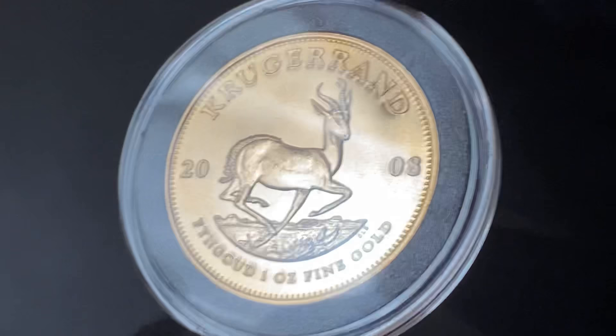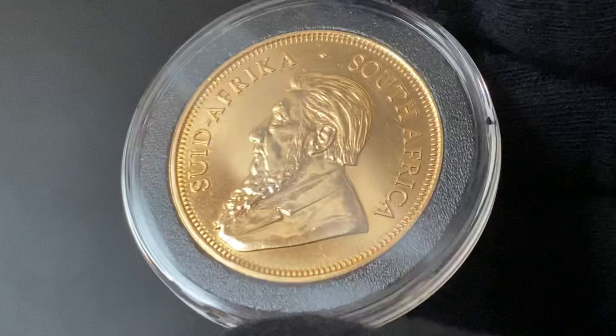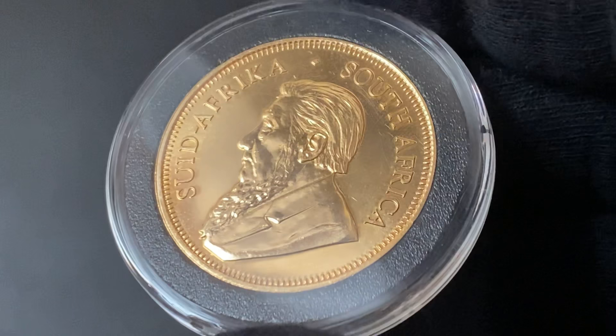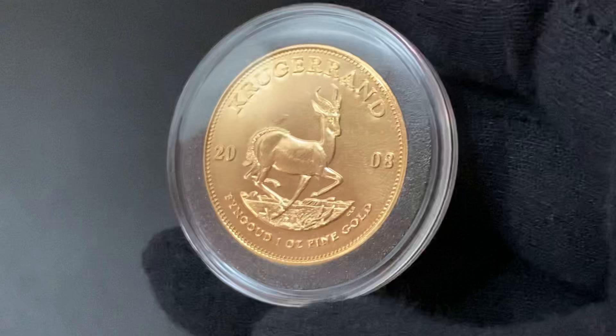On the reverse you can see the springbok antelope, and on the obverse there's a picture of Paul Kruger. These were one of the very first gold bullion coins to come out. If you look at the popular one-ounce gold bullion coins on the market today, the top three would probably be the American Gold Eagle, the Canadian Gold Maple Leaf, and the South African Krugerrand. The Krugerrands came out in 1967, the Maple Leafs didn't come out until 1979, and the American Gold Eagles didn't come out until 1986.